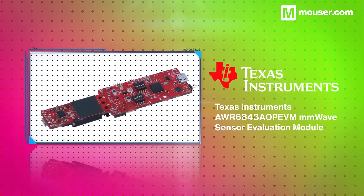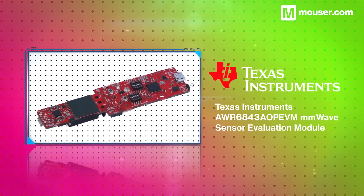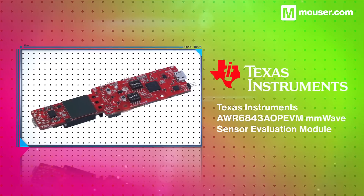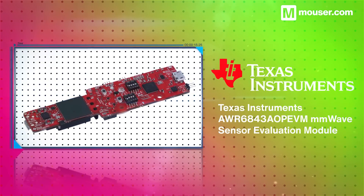For short range sensing, millimeter wave has a number of advantages. The Texas Instruments AWR 6843 AOPE VM makes it easy to evaluate its 60 GHz integrated wide field of view sensors for various sensing applications.